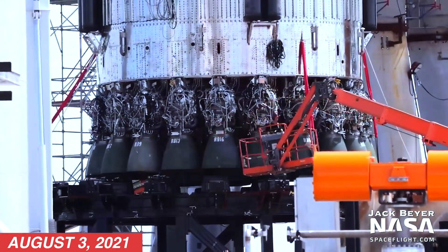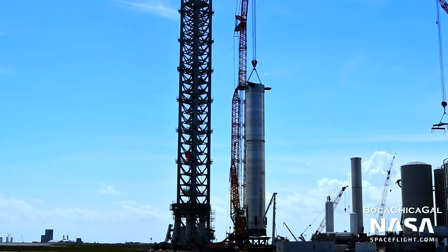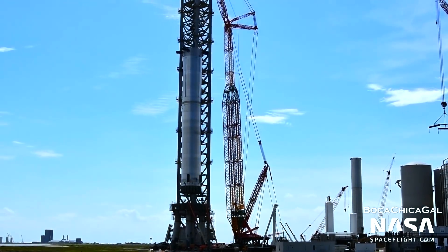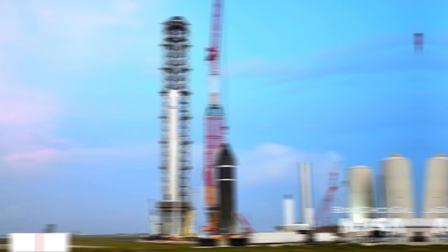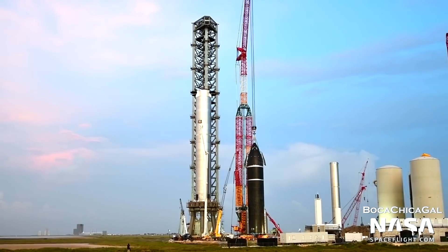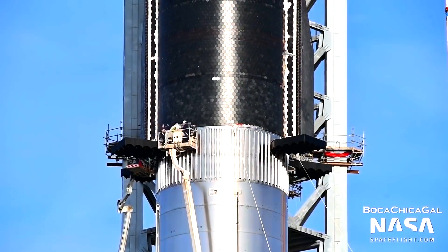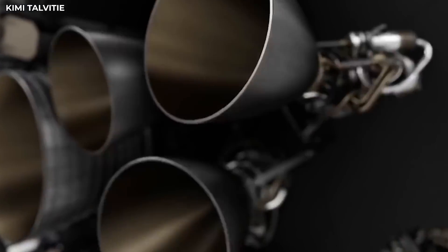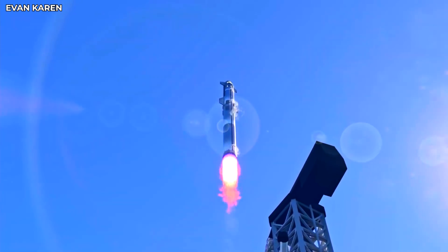On August 3rd, we first saw the launch tower in action when the first space-ready Super Heavy booster, Super Heavy 4, was lifted via crane onto the launching pad adjacent to the SpaceX new launch tower. The Super Heavy 4 is about 230 feet in height, coming to just over half the height of the 400-foot launch tower. On August 6th, the final preparations saw Starship SN20 stacked on top of Super Heavy 4, making history as the longest rocket ever in the history of spaceflight. The SN20 is equipped with six Raptor engines — three sea-level Raptor engines and three vacuum-optimized Raptor engines.